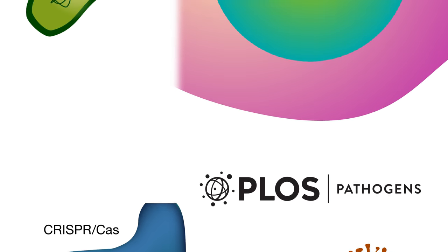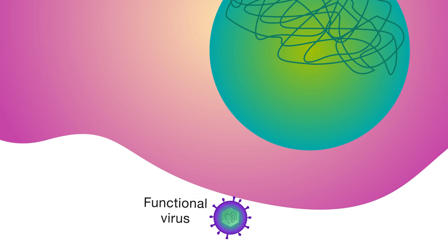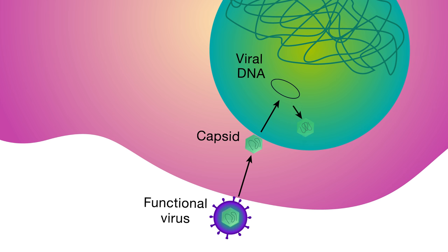The technique, which is based on a bacterial defense mechanism, works in human cells to limit replication of the herpesvirus, and in some cases even allows for their complete eradication.